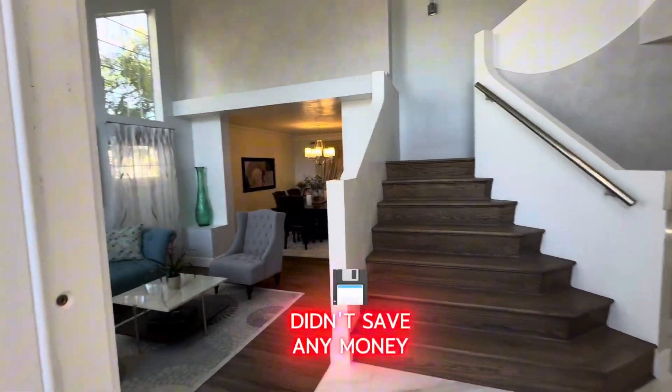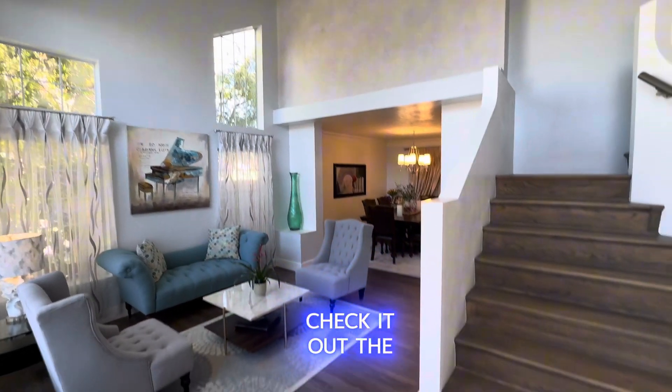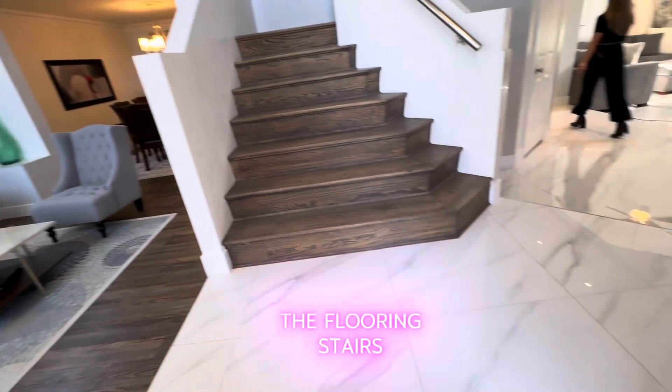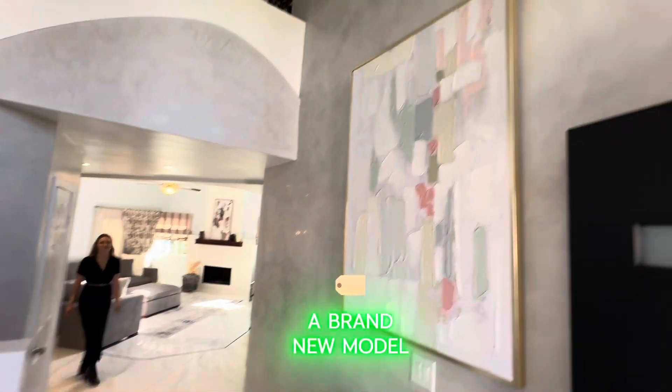They didn't save any money trying to make this house gorgeous. Check out the walls, the flooring, the stairs, high ceilings — it's like a brand new model home.